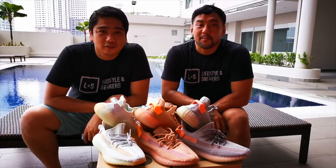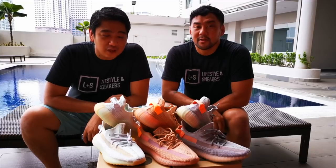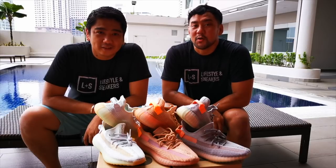What's up YouTube? This is Manuel and my name is Froilang and we are Lifestyles and Snickers. As you can see, we are comparing the recent original releases of the Yeezy Boost 350, so stick around.